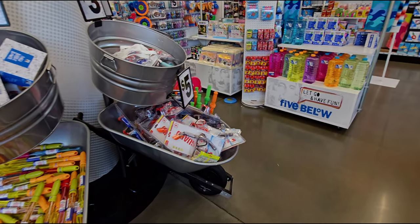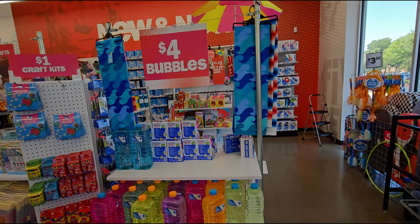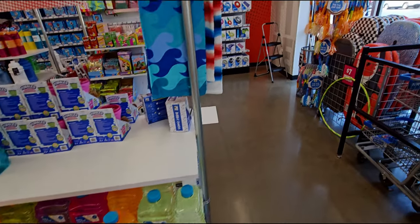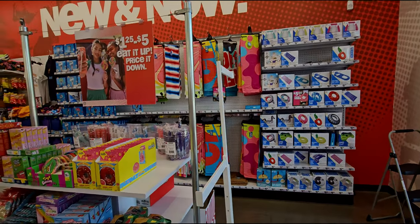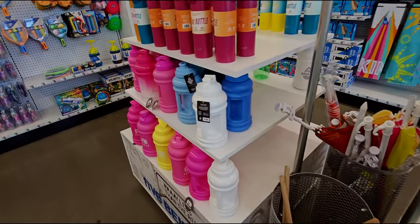Hi everybody, welcome back to my channel, it's me Sarah Star. I'm over here at Five Below in Elk Grove, California, checking out all they have new for summer. It's been a few months since I've been here, which is uncommon. Let's do a store walk through and find what we can find because it looks like there's lots of new stuff since I've been here last.